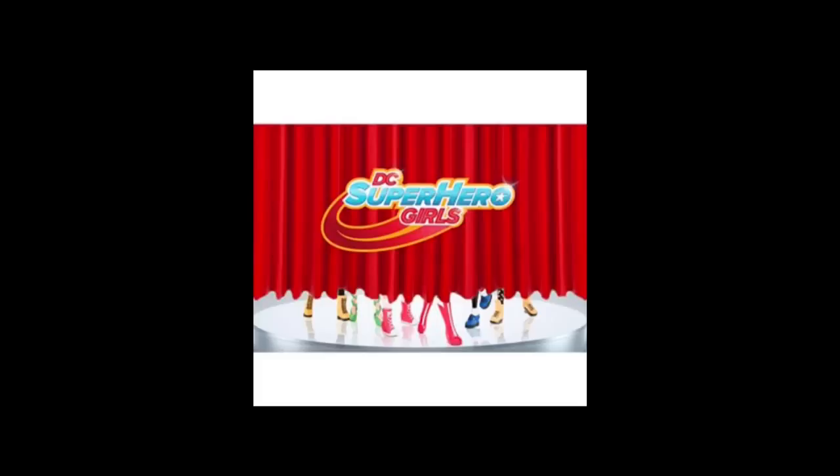Hey everybody, it's Blue Ducky and welcome back to another episode of Toy Talk. This weekend was New York Comic-Con, and with any really big comic-con, toy companies like to do reveals on Instagram and social media. There are a lot of new exciting pictures I want to go through — mainly DC Superhero Girls, Monster High, and finally the Disney Star Darlings.